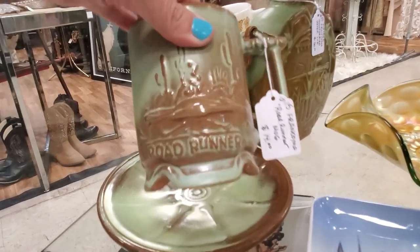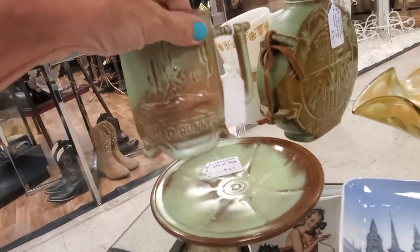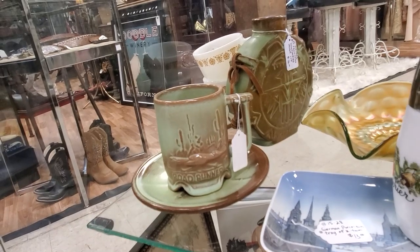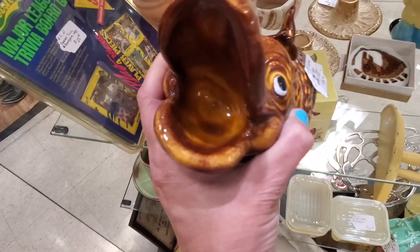This is Francoma. Francoma was started in 1933 and they changed the type of clay they used in 1953, so those earlier pieces are worth a ton more money. The company changed hands several times until it finally closed in 2010.